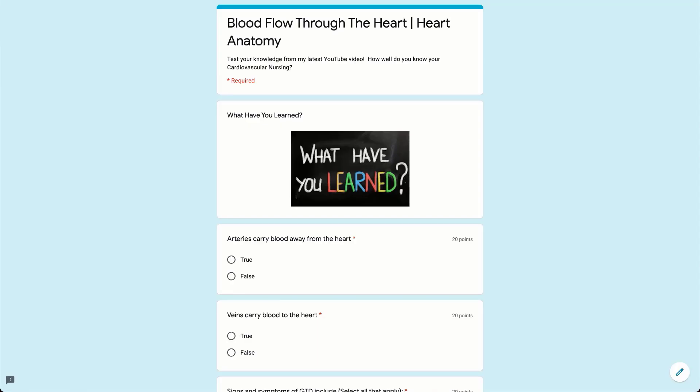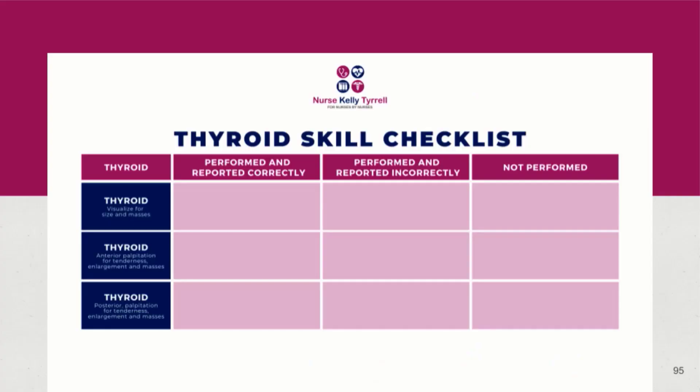Are you a nursing student, soon to be, or ready to take your NCLEX? If so, have you joined my online student community yet? The University community is a complete nursing resource hub at your fingertips. Inside you can expect to receive coaching, community, and content — including daily coaching with your mobile mentor Nurse Kelly Tyrell. You'll also get access to weekly educational videos before they publish to YouTube, plus exclusive printable digital downloads like worksheets, quizzes, flashcards, infographics, cheat sheets, skills checklists, and more.